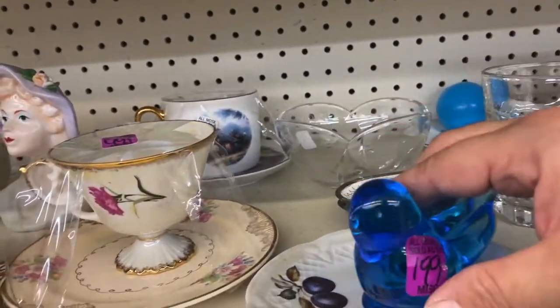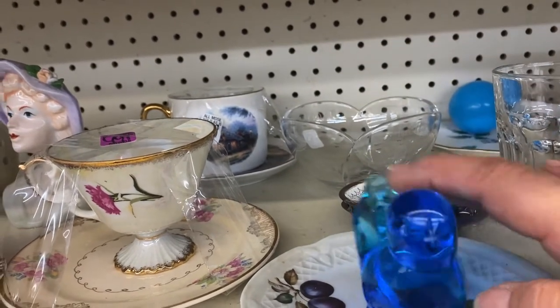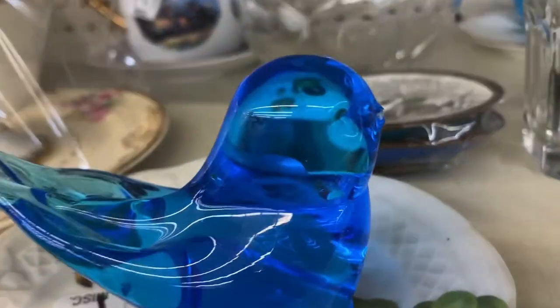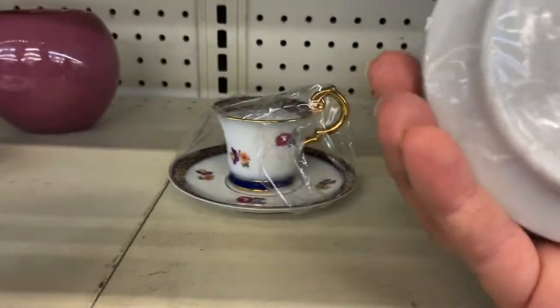Oh look at this little bluebird — let's see if there's any damage. Oh, his little beak is broken unfortunately. So cute. I might be visiting — they're interesting but they're not cheap, and it's too sad with the damage.